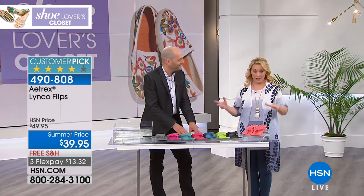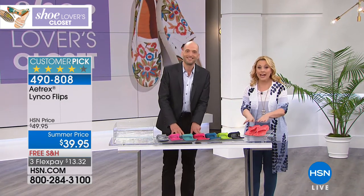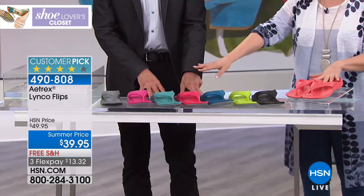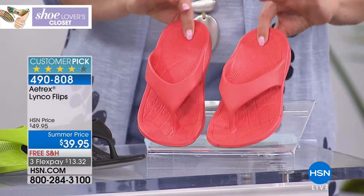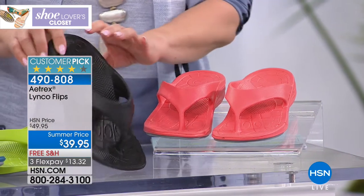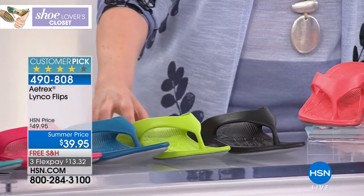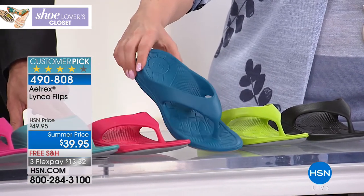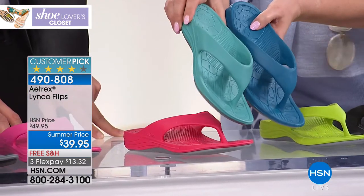The Linco is really cute, it comes in a lot of colors. We have sizes five through 11, whole sizes only. If you're a half size, size up — for example, I'm a seven and a half, I would go to an eight. Colors include coral, black, lime green, and two different blues — aqua and blue — so you can see them next to each other.